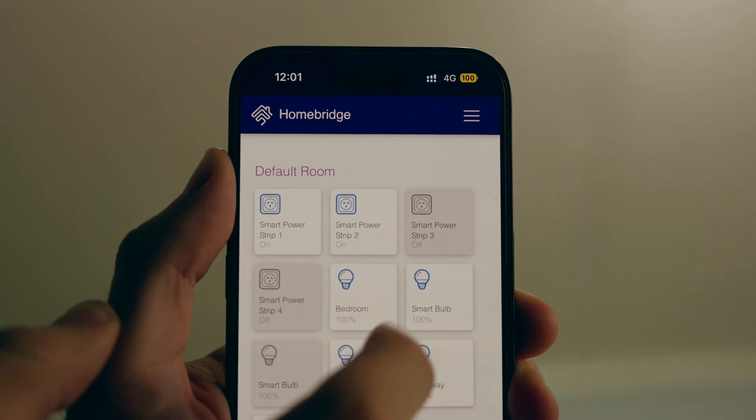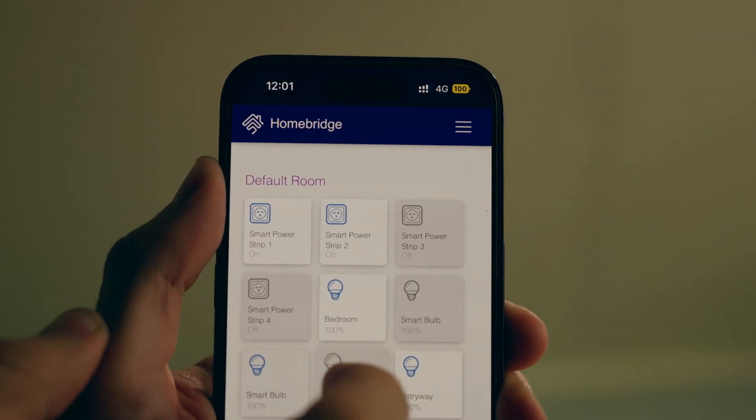I currently use Homebridge with local Tuya, which has been seamless. Despite using local Tuya, I can manage all my devices remotely — not with HomeKit, but through the Homebridge user interface using Tailscale.